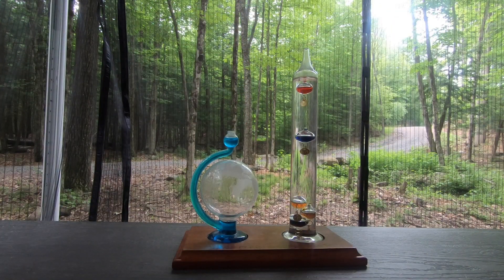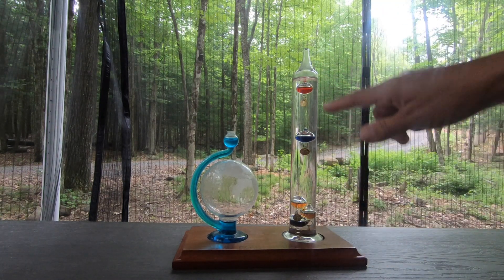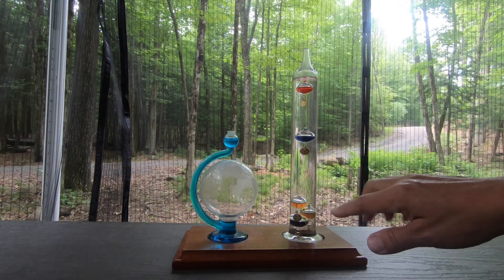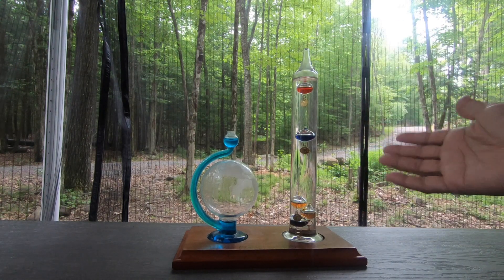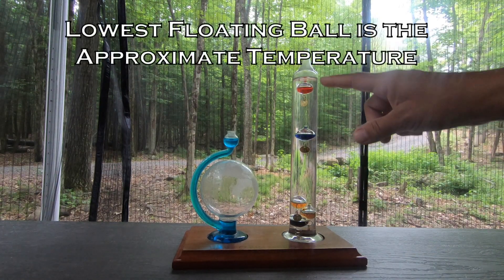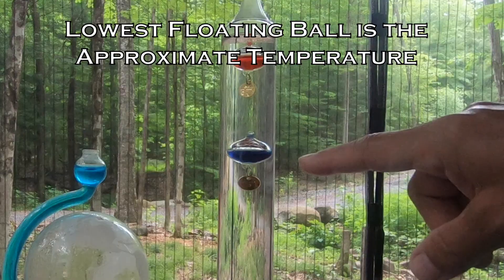You have two parts to this Galileo weather station. You have the temperature, and this is basically a fluid with these little floating balls of colored liquid. Based on density differences — which temperature has an effect on density — different ones will be floating. The lowest floating ball tells you what the temperature is. Right now it says it's 75 degrees out.